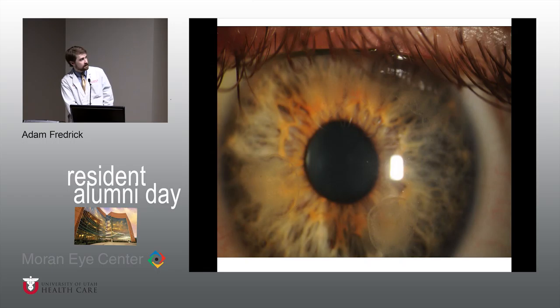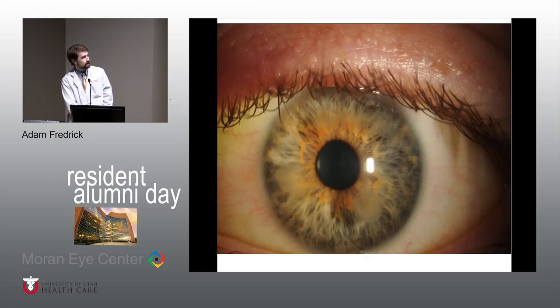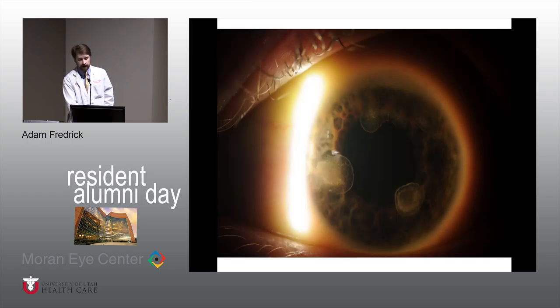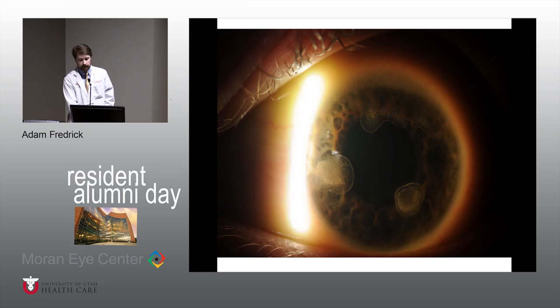These are some pictures of what his eye looked like. You can see, especially inferiorly, those well-demarcated nummular lesions, and he also has some lesions superiorly. This is a better illumination shot. That's pretty classic from a description standpoint of nummular keratitis — you have that granular central appearance with sort of a ring of lipid deposits or haze around the outside.